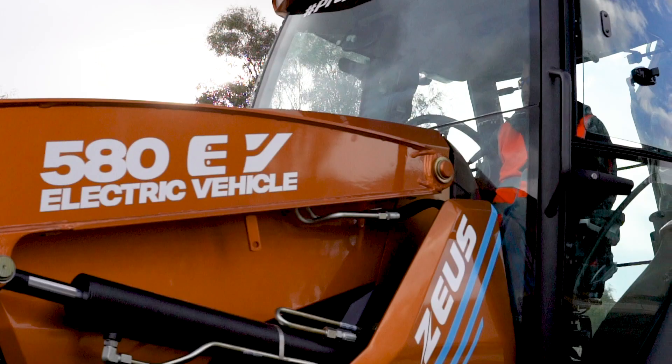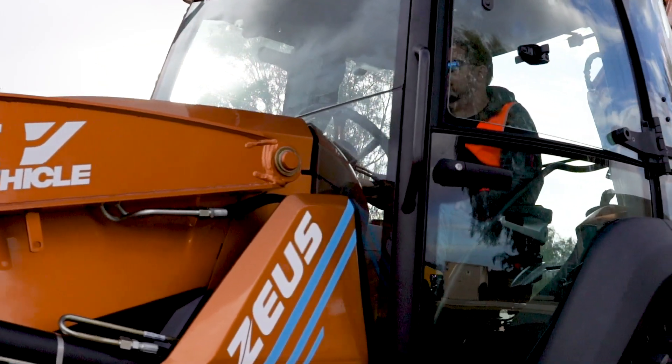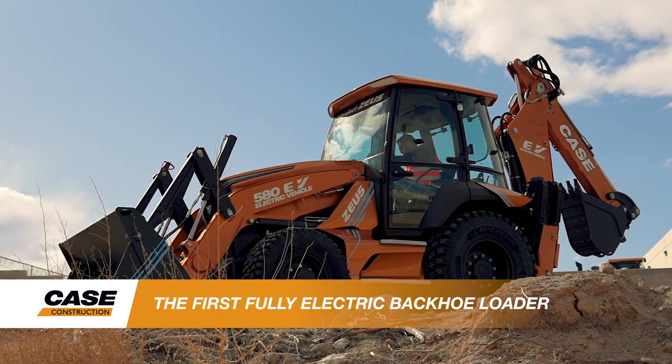That's the spirit that we brought to Project Zeus, or as we like to call it, the Case 580 EV Backhoe Loader — the industry's first fully electric backhoe loader.